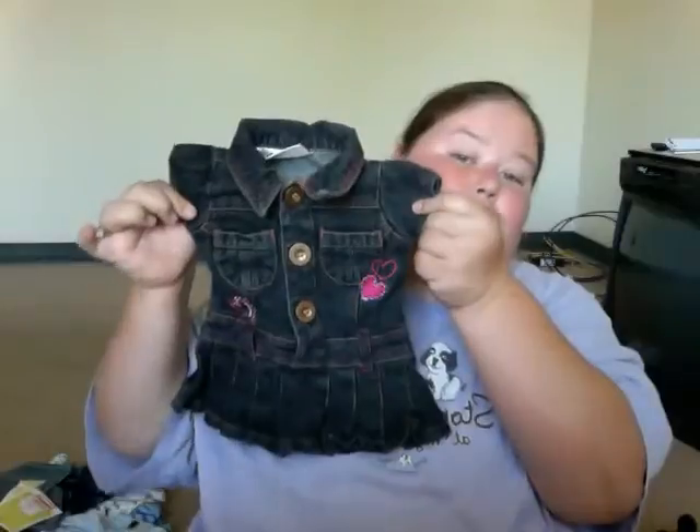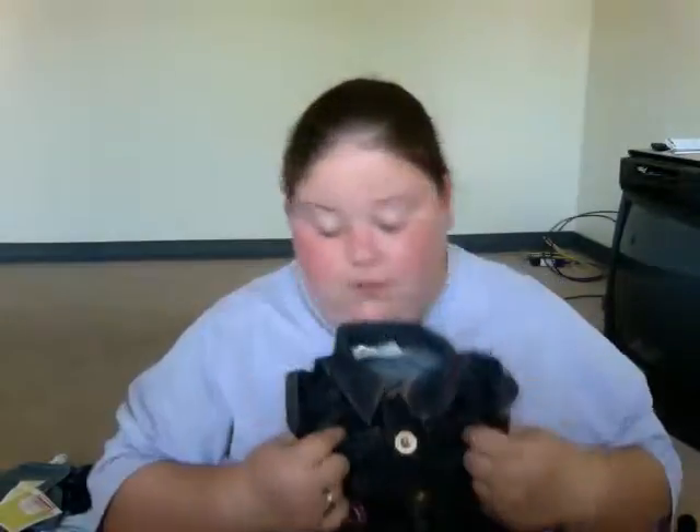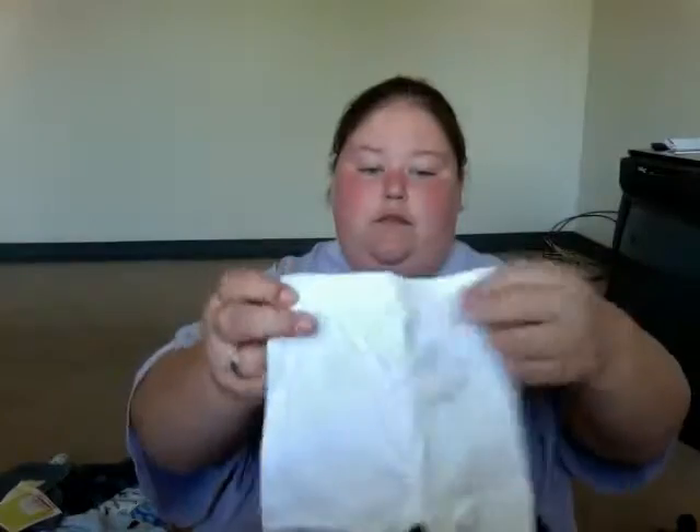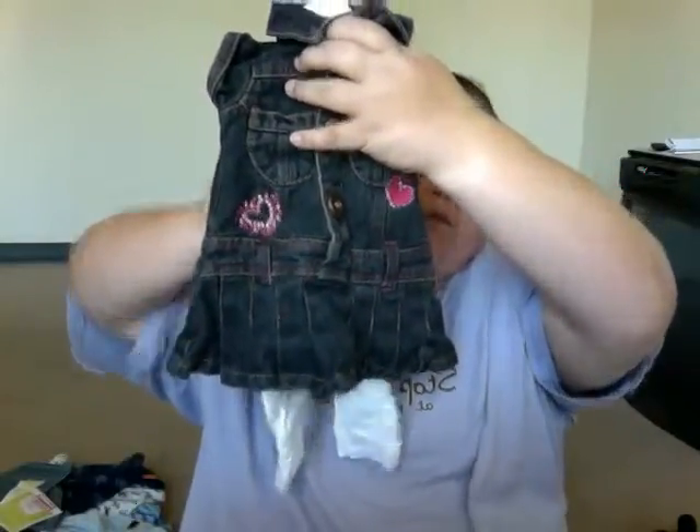I've got all these clothes out to show you guys. This super cute skirt — it's three to six months, it's Carter's. Look at that, I love it. It's got a little heart in it. She can wear her white leggings with this. I think that would be awesome. Oh, these little white leggings — I think that would be cute.